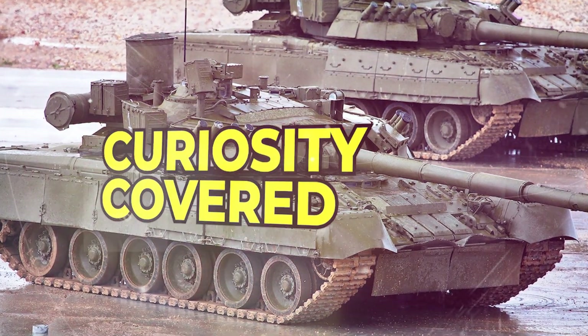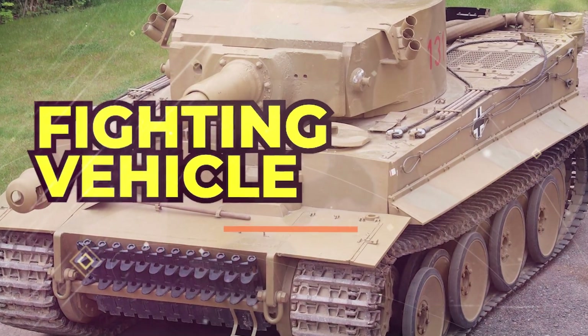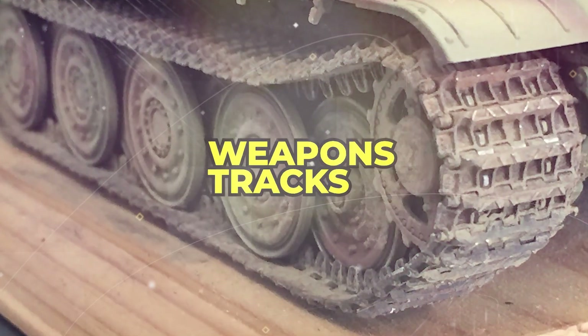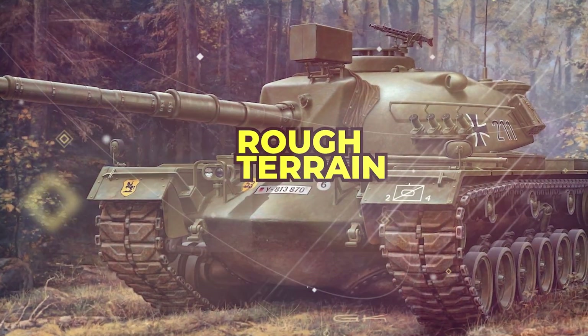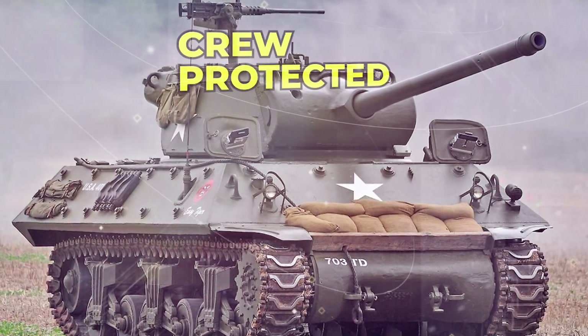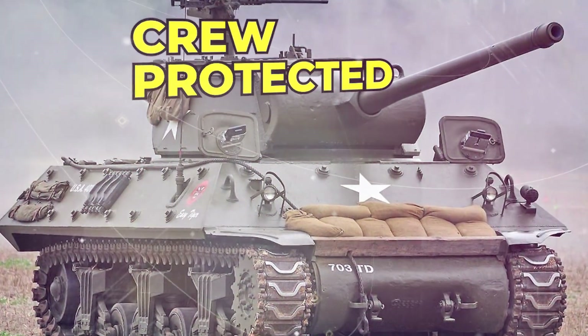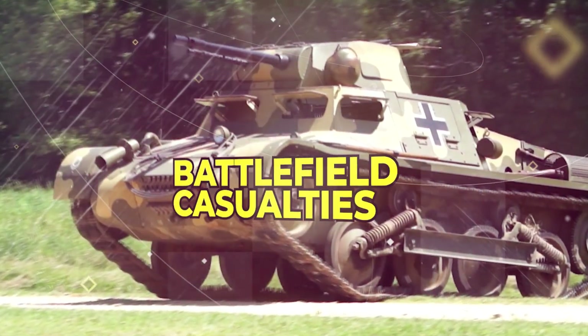A tank is an armored fighting vehicle designed for combat on land. It is equipped with weapons and tracks that allow it to move over rough terrains. The armor is provided to ensure that the crew is protected from shrapnel and small arms fire, which are the main causes of battlefield casualties.